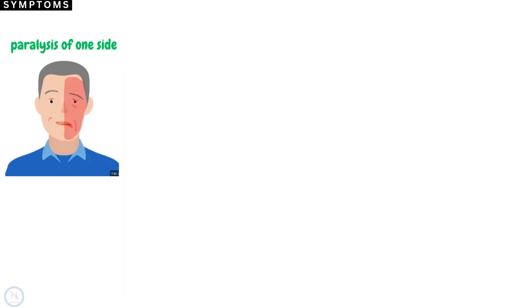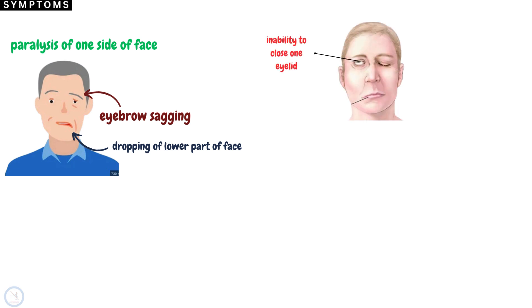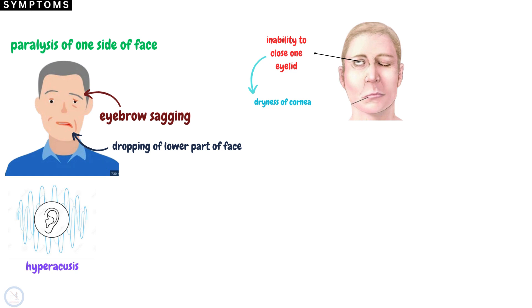Bell's Palsy causes one side of the face to be partly or completely paralyzed. This can lead to eyebrow sagging and drooping of the lower part of the face, especially the corner of the mouth. One eye will not close completely, leading to dryness of the cornea. The patient may also develop hyperacusis, a condition in which loud noises may be amplified and cause discomfort in the ear on the affected side.